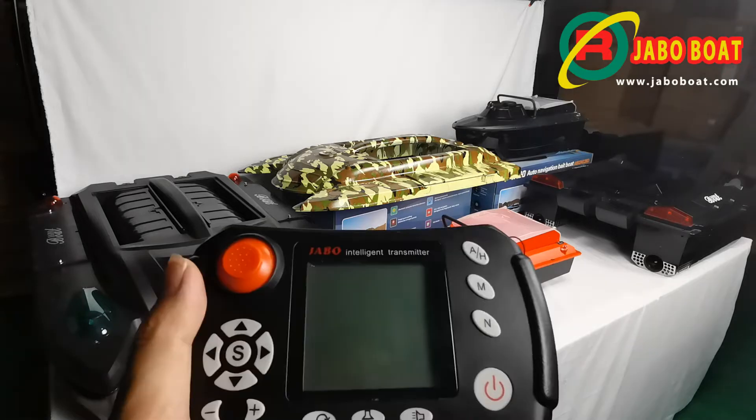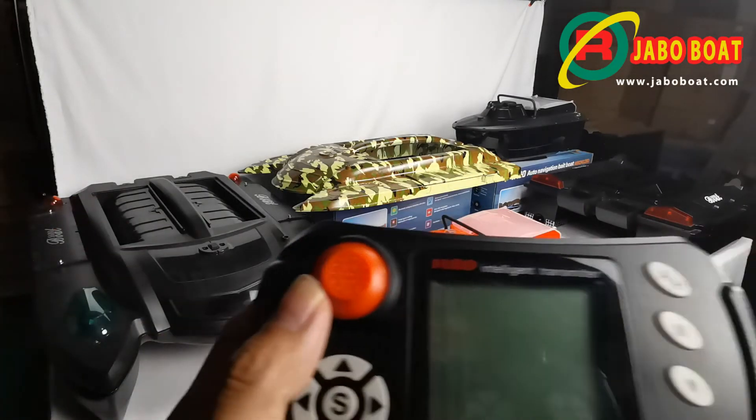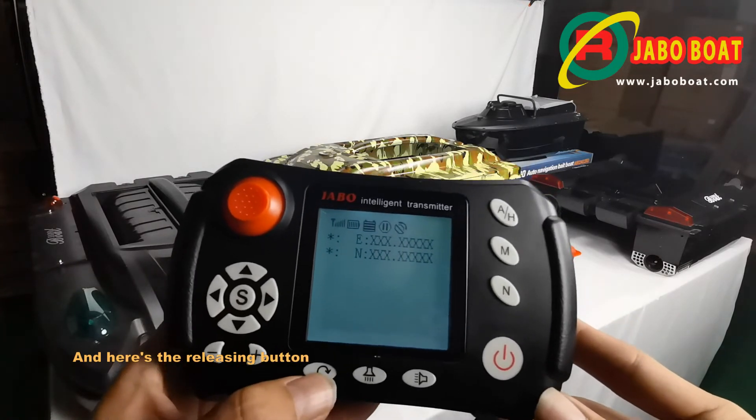Let's try it out. And here is the release button.